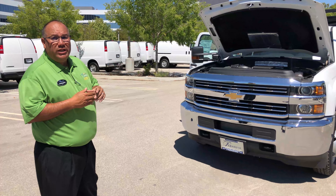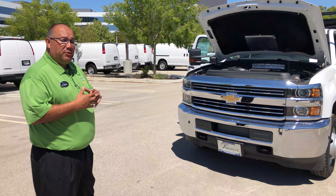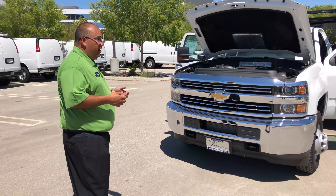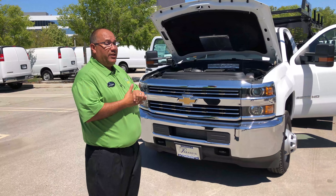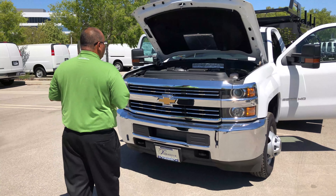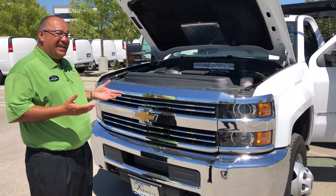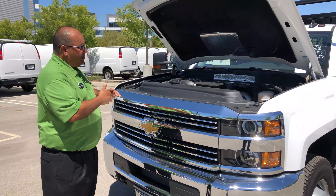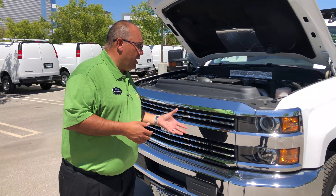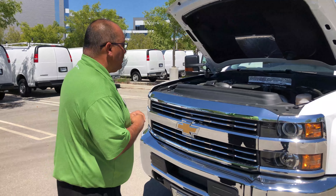It will be a dually, just because most contractor bodies — the guys that use this are going to be putting a pretty substantial amount of weight on it, so you always want to go with a dually on these. This one actually has a Duramax diesel engine in it, the 6.6. You can get them in the 6.0 gas engine. For those familiar with the Duramax, on the Silverados you're going to get the Allison transmission, which is probably one of the better transmissions on the market.